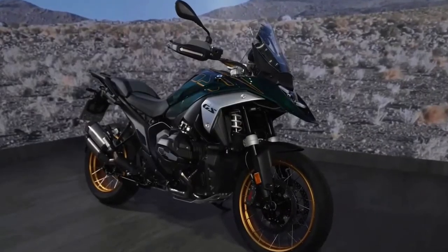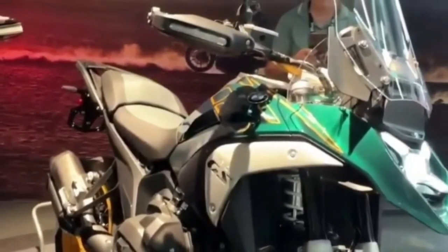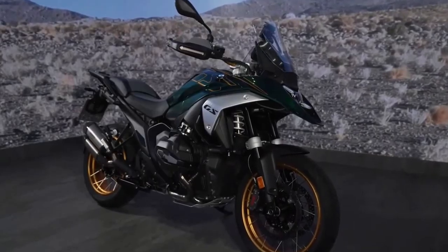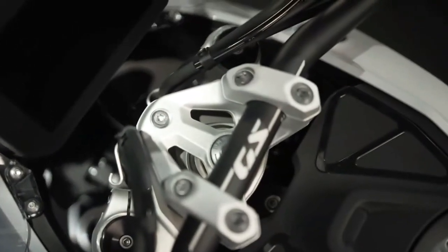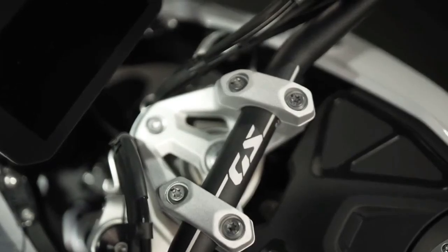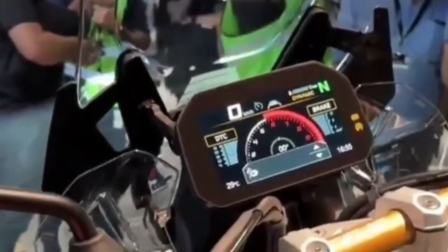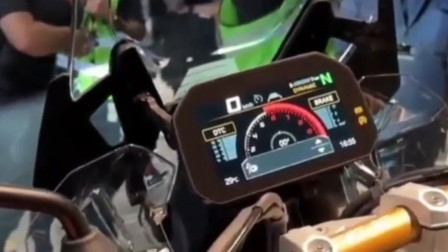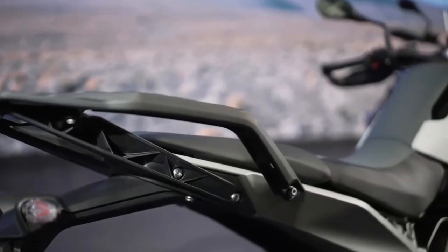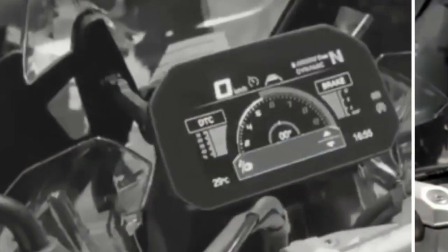Both Integral ABS Pro and Dynamic Brake Control come as standard features on the 2024 R1300GS. Integral ABS Pro operates both the front and the rear brake simultaneously, whether using the front brake lever or the rear brake pedal — the degree to which each brake is activated depends on the ride mode. Dynamic Brake Control prevents the rider from unintentionally opening the throttle when braking.